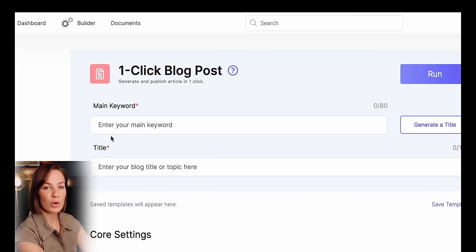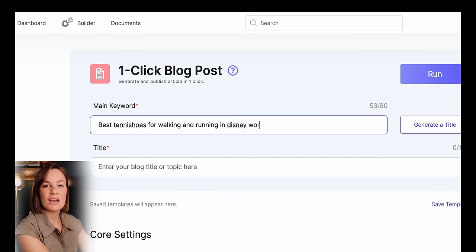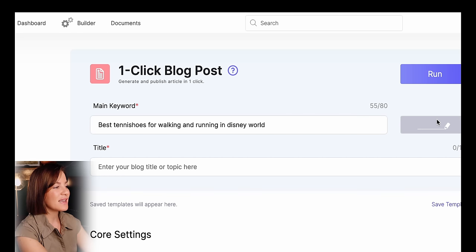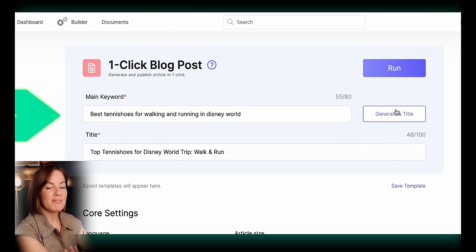Once you click on that, up at the top where it says 'main keyword,' this is where you put in keywords for a possible article you want on your blog. Think about pins, things that may sell, things you're interested in. If you need ideas, go to ChatGPT — however I just think of things people may want to click on or that I look for on Pinterest. For me, I typed in 'best tennis shoes for walking or running in Disney World,' something I've been searching on Pinterest that I couldn't find many good pins about.